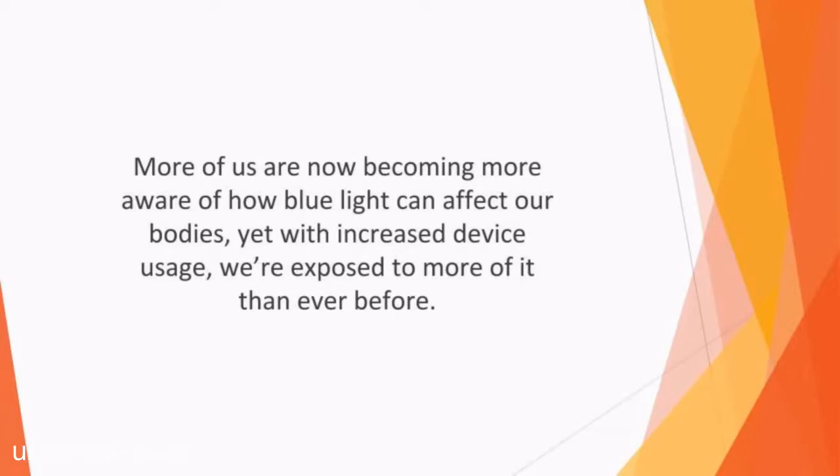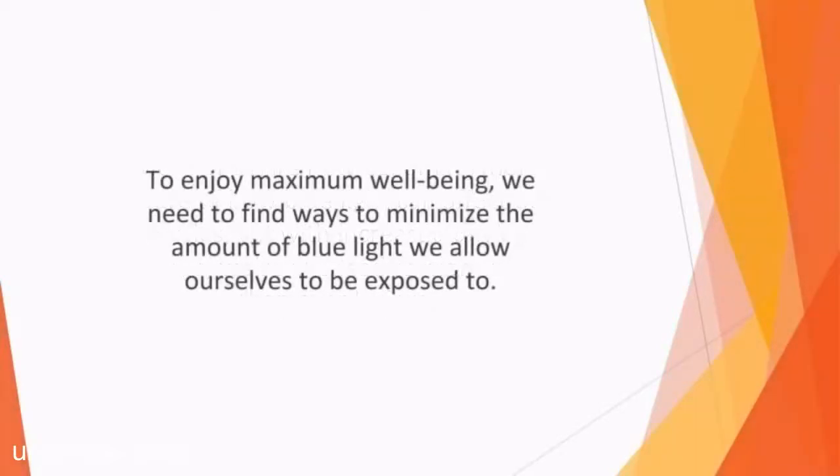In this video, we'll discuss how you can protect yourself from blue light. More of us are now becoming more aware of how blue light can affect our bodies. Yet with increased device usage, we're exposed to more of it than ever before. To enjoy maximum wellbeing, we need to find ways to minimize the amount of blue light we allow ourselves to be exposed to.